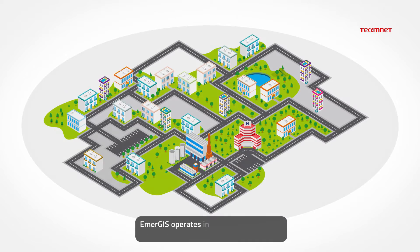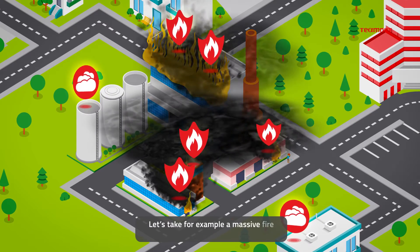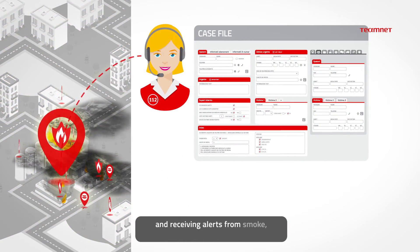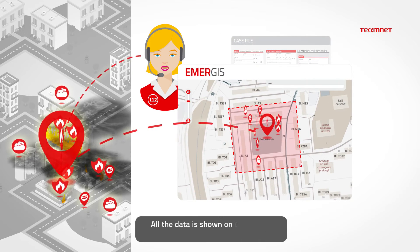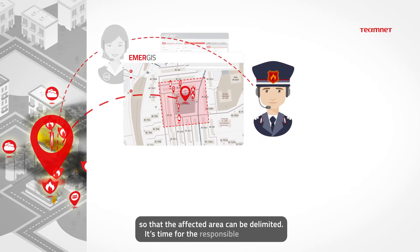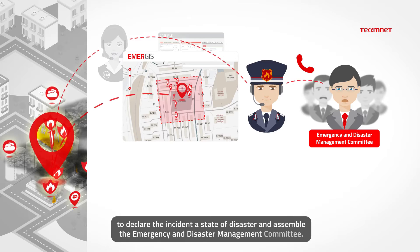Emergis operates in regular emergencies, but also in case of disasters. Take, for example, a massive fire at a manufacturing plant. Emergis activates by itself, taking the 112 calls and receiving alerts from smoke, heat or flame detectors. All the data is shown on the map to the Emergency Management Authority, so that the affected area can be delimited. It's time for the responsible authorities to declare the incident a state of disaster and assemble the Emergency and Disaster Management Committee.